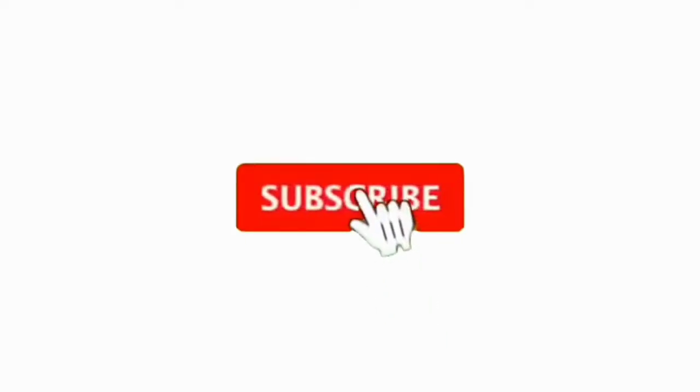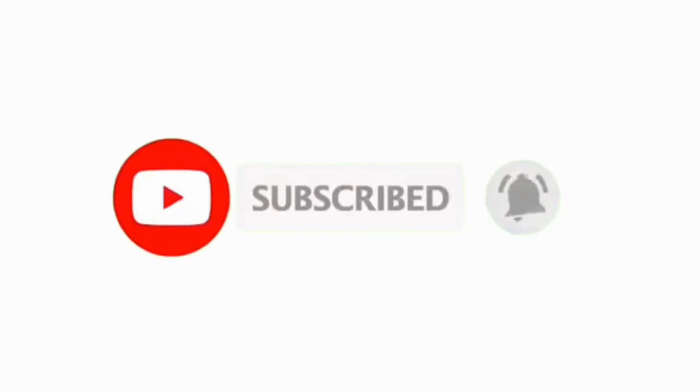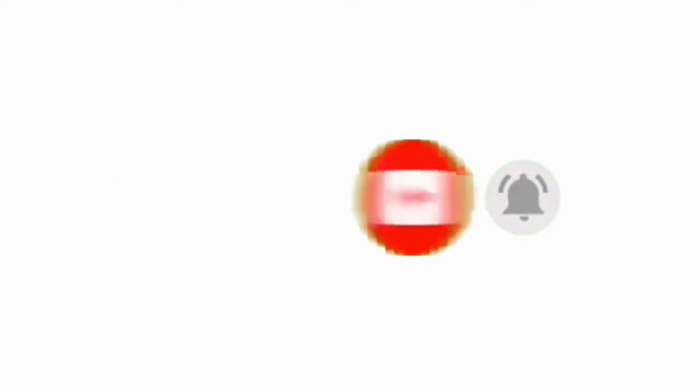Hello guys, welcome or welcome back to my YouTube channel. If you're new here, thank you very much for stopping by. My name is Betty Mueni and as you've read from the title, today I have a visitor with me — for the first time I'm having someone else in my channel. I'll be transforming my sister to look like me; in short, I'll be doing makeup on my sister. The first thing I'm going to do is her eyebrows.